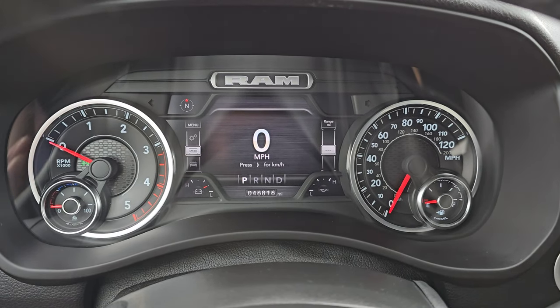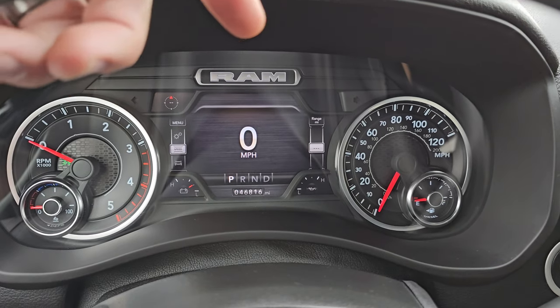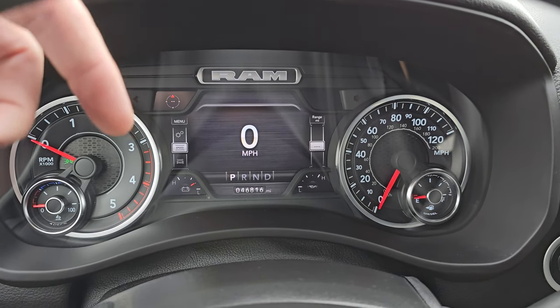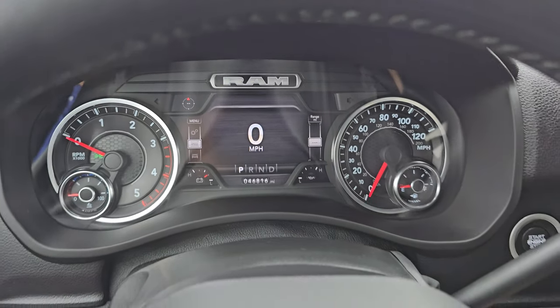46,816 miles on this truck. You get the seven inch LCD display with the digital speedometer and compass display — you can change all the corners to read whatever you want, like battery voltage or oil temperature. The instrument cluster is very nice and clean.